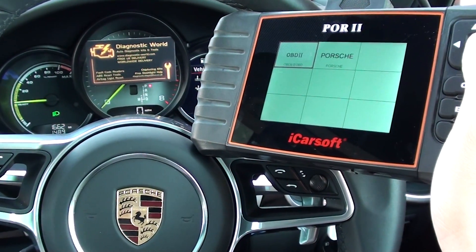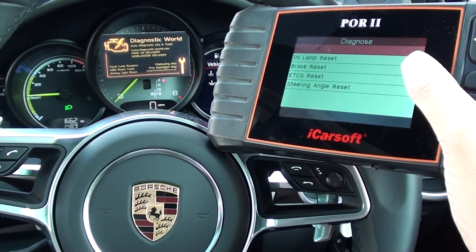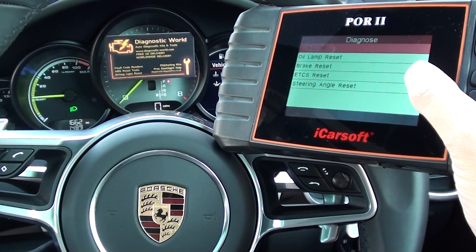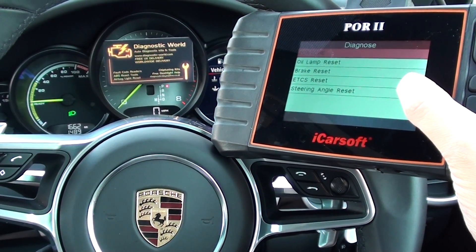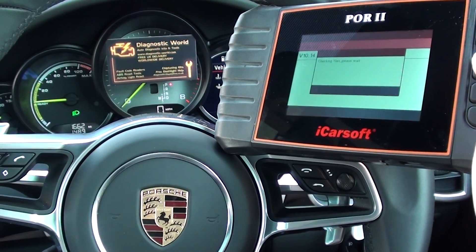Clicking into Porsche, we've got a few options: we can do oil lamp reset, brake reset, ATC S reset, and steering angle reset. We're just going to click into Porsche and that will get us into the main bulk of systems and modules.